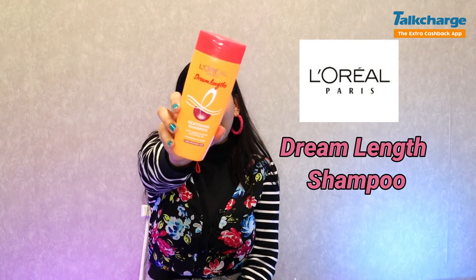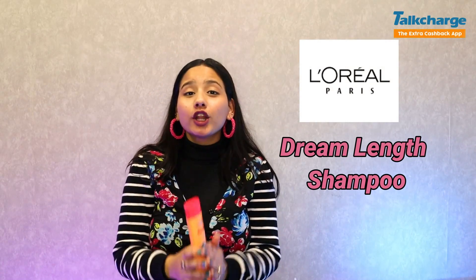Our second product is L'Oreal Paris Dream Length Shampoo. It is a very good product. It targets long hair, frizz, damage, and split ends. Its price is ₹189 and its ingredients are castor oil, vitamin B3, and keratin. It helps increase hair growth.